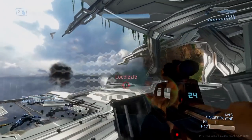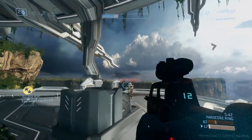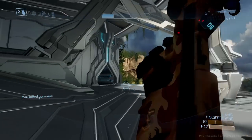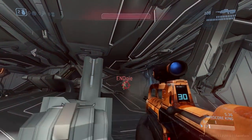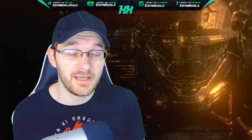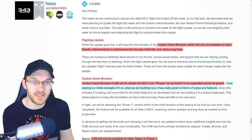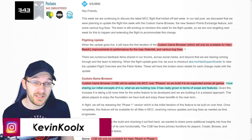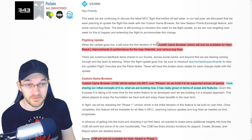If you guys watched my video on Friday, the date might have been pushed back on the Halo MCC flight update for the custom game browser. Friday came and passed — we don't have the custom game browser because it got pushed into this week. In this recent MCC development update, they go into details talking about the custom game browser coming into the MCC flight this week, which is going to be fantastic.